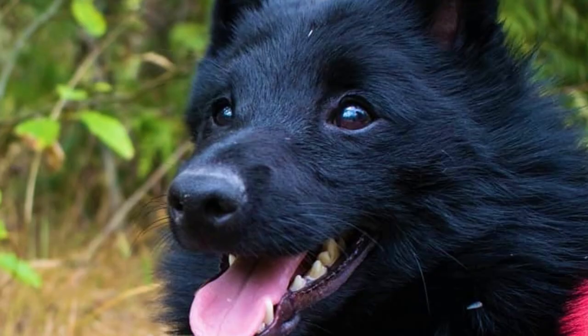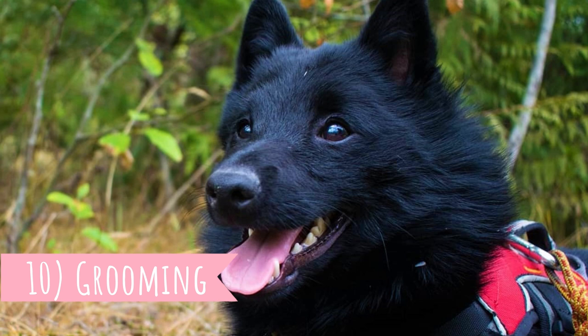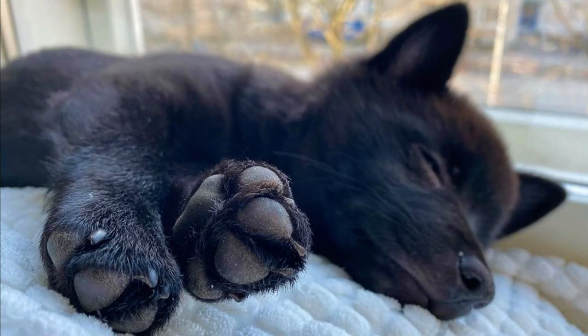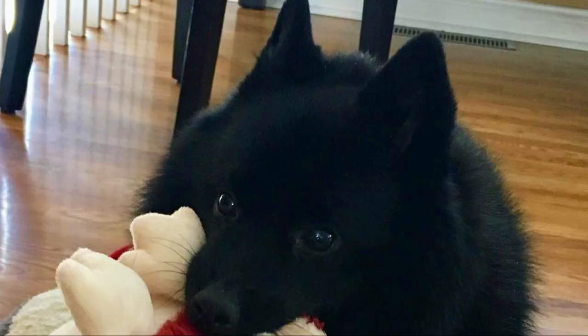Number ten: Grooming. A great fact about the Schipperke is that this is a low-maintenance dog with very low doggy odor. They do shed, so regular weekly brushing is recommended to remove dead hair and minimize shedding. Just like with all dogs, you should regularly check their eyes, ears, and nails and clip or clean them when needed.